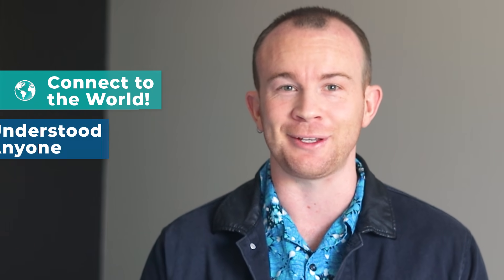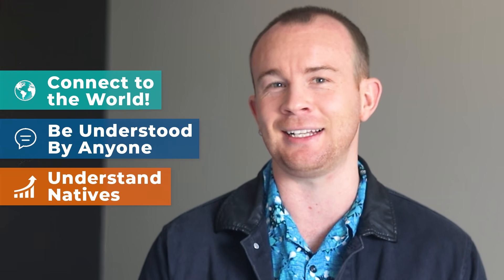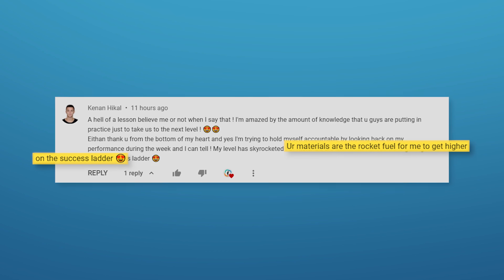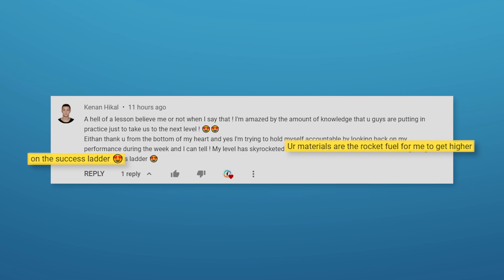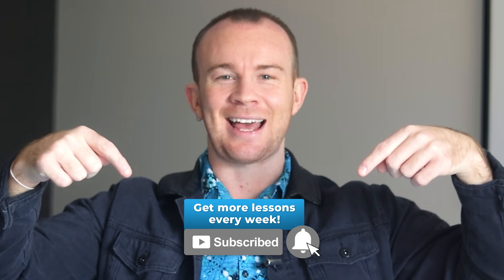Because here at Real Life English, we are here to help you be fluent in the real world while speaking confidently with anyone and understanding fast English. Just like Keenan, who says that our channel is the fuel he needs to continually improve his English. So if you don't want to miss out on any of our weekly lessons that will help you learn English in a fun and interactive way, make sure you hit that subscribe button and the bell down below.